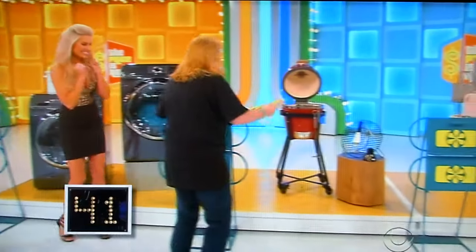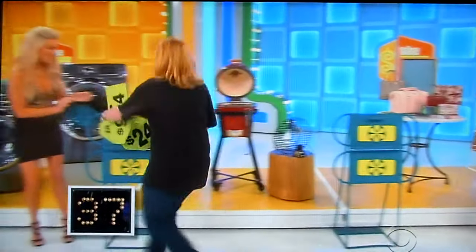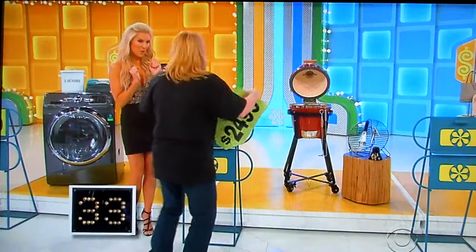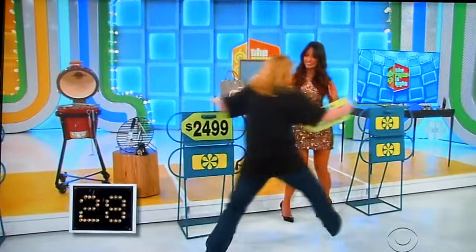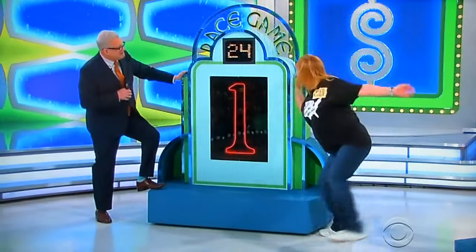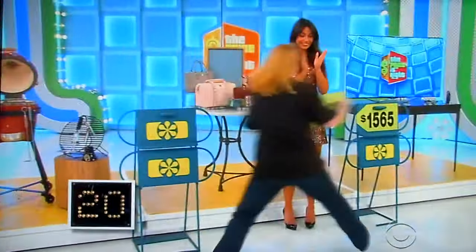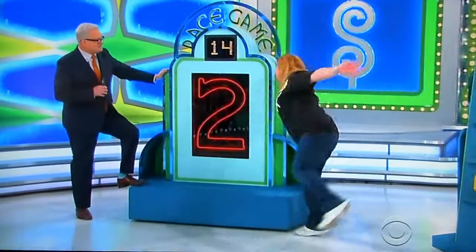There she goes. $3,500 for the washer and dryer. $1,565. She changed that already. She's changing it. You only have 30 seconds left. $904. Only down to 25 seconds already, Karen. One right. She's killing a lot of time. 20 seconds left. 15 seconds. Two right.